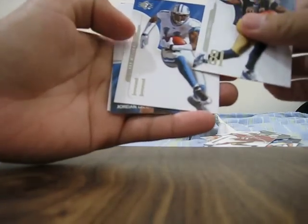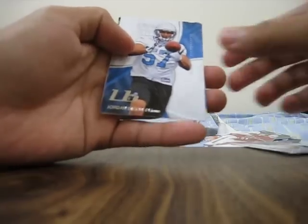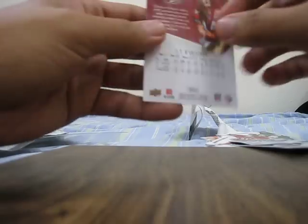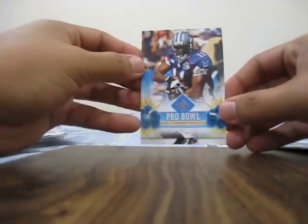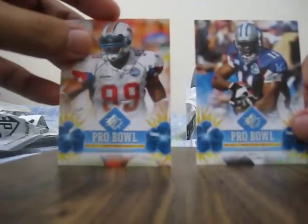Second pack. Tori Holt, Roy Williams when he was from the Lions, Jordan Dyson, another Roy Williams, and J.T. O'Sullivan. So I guess Pro Bowl cards came in the SPs — that's actually pretty cool. I haven't seen Pro Bowl cards before.